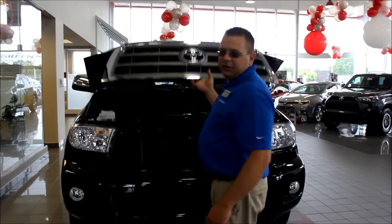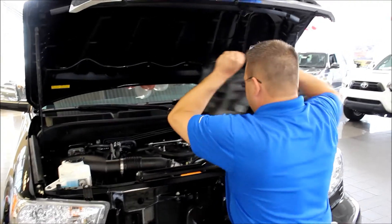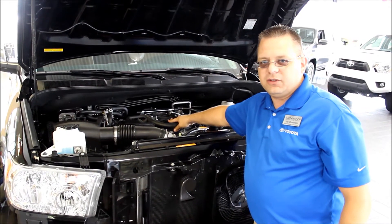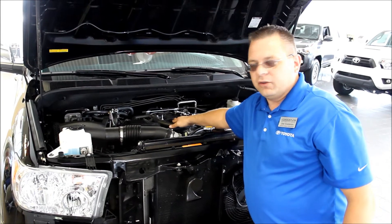Let's take a look at the engine. Underneath here, you'll see what is referred to as the intake runners. These intake runners are where your ACIS, or Acoustically Controlled Induction System, really works.